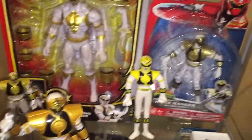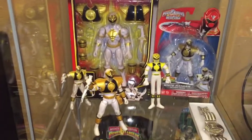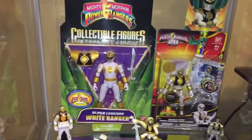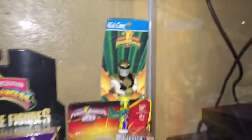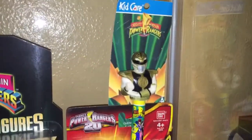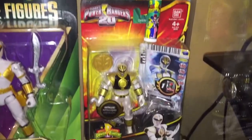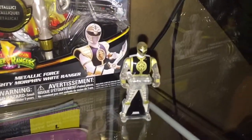Communicator, more toys, toys. Third shelf — super legends white ranger, some Power Rangers lit bomb white ranger lit bomb. There's a key — this one's all glittery.